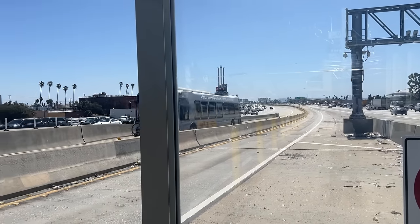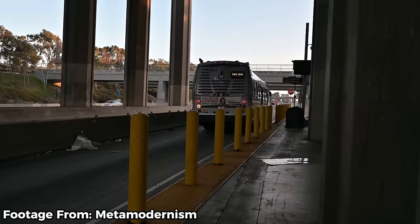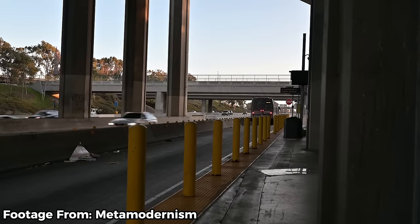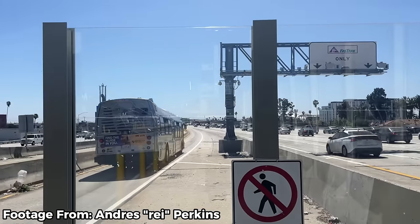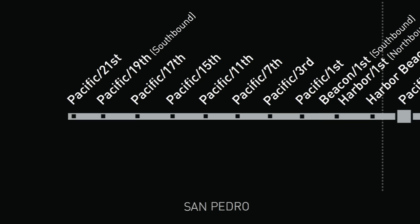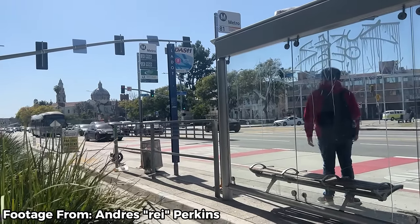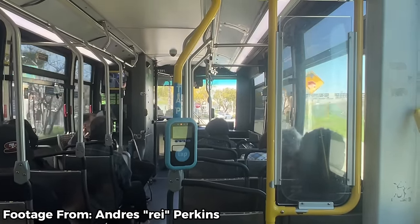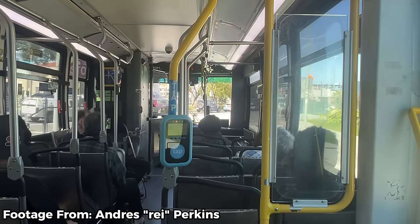The J line has been seeing remarkable ridership growth almost every year outside of 2020. One proposed change has been to eliminate the San Pedro section of the J line — the J buses run as either the 910 or the 950, with the 950 continuing all the way to San Pedro. Metro wants to remove this section to run a fully battery-electric bus fleet, but local pushback has so far protected the one-ride transit connection between San Pedro and the rest of the Los Angeles metro area.